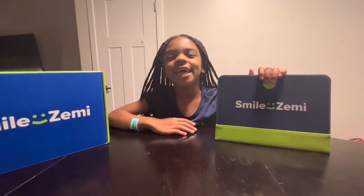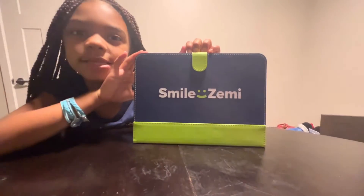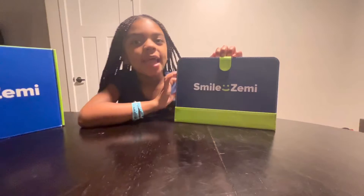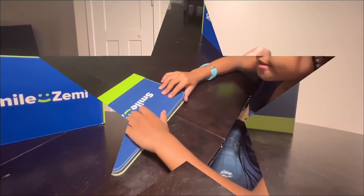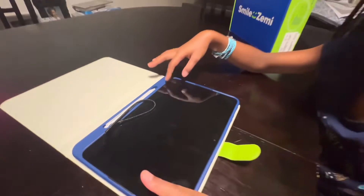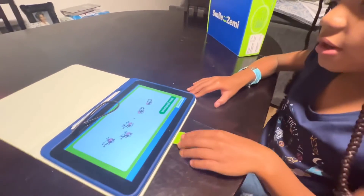Hi guys, it's me Ken and A here, and today I've got something super cool and really educational. It's called Smile Zemi. It's a tablet. Let me show you. So you open it and right here's a little pen that you can take your notes and answer questions. And let's turn it on.